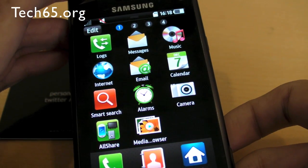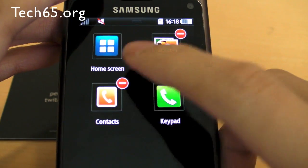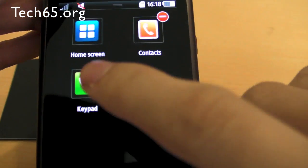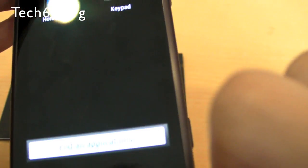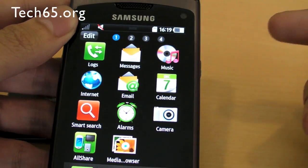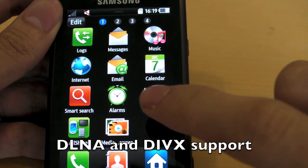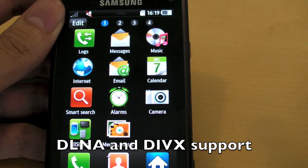So we've run a few applications already. Pressing and holding brings up the task manager and you can see some applications are still running in the background. One thing we realized is that not all applications automatically quit, but then again, this is an alpha device. There's DLNA support in this device and DivX support as well, so you'll be able to watch DivX content.